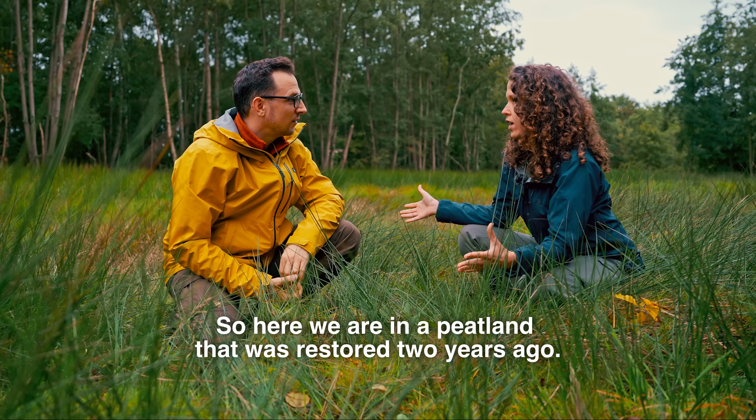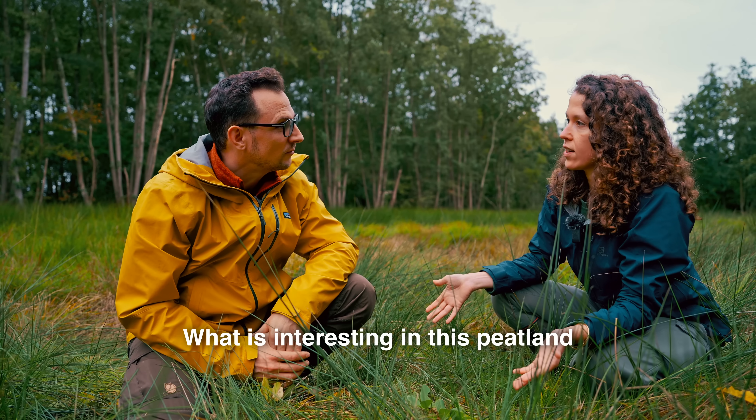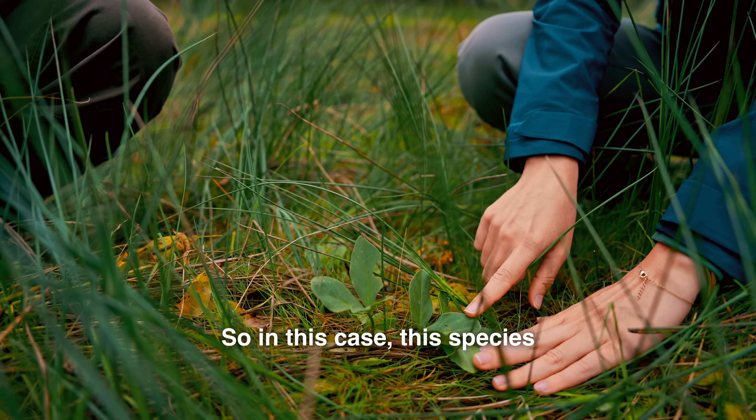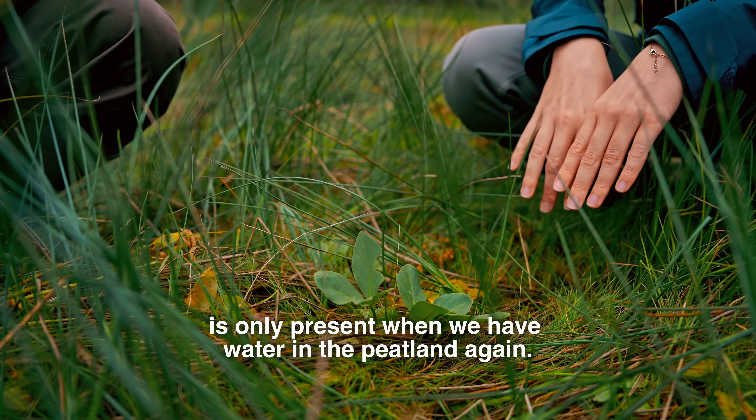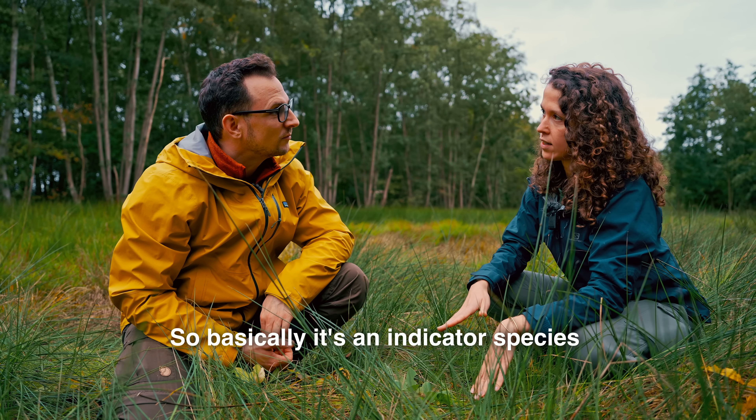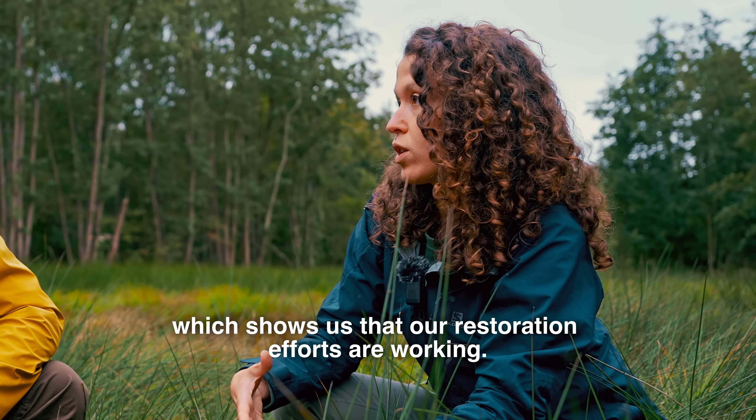Here we are in a peatland that was restored two years ago. What's interesting in this peatland is that we're beginning to see water clover. This species is only present when water has returned to the peatland — so it's an indicator species showing that the restoration work has been successful.